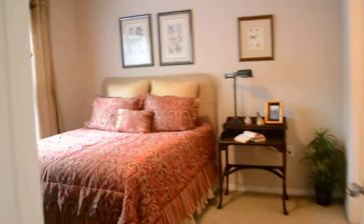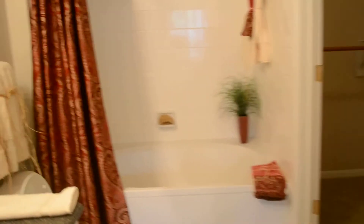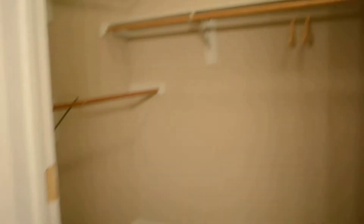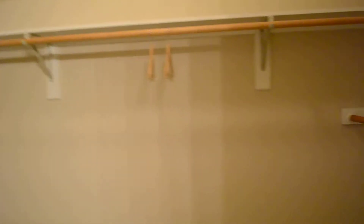Master bedroom. Master bath. Garden tub. With a very large walk-in closet in those areas.